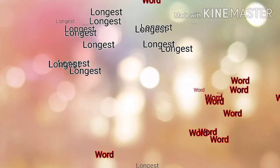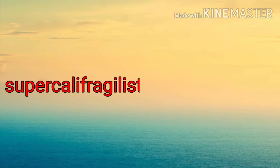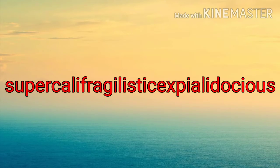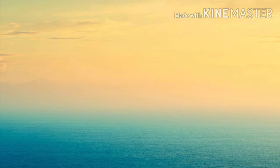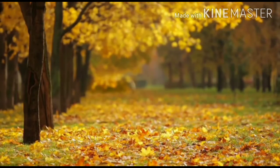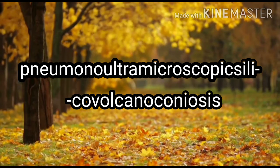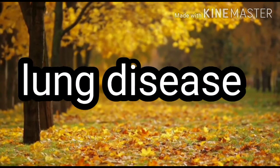Number four: the word 'supercalifragilisticexpialidocious' means extraordinarily good, and people say it's the longest word in the English language, but that's only partially correct. 'Supercalifragilisticexpialidocious' is actually the third longest English word, with 34 letters. The longest English word is 'pneumoultramicroscopicsilicovolcanoconiosis,' which means a type of lung disease and has 45 letters.